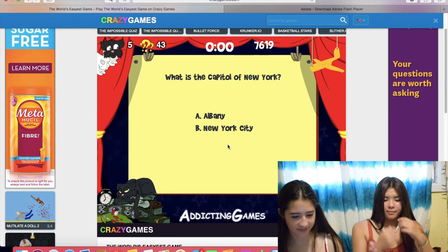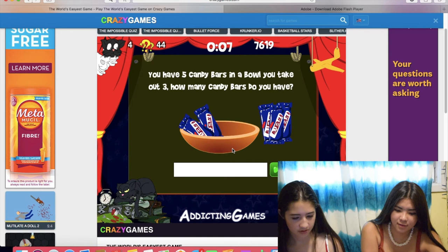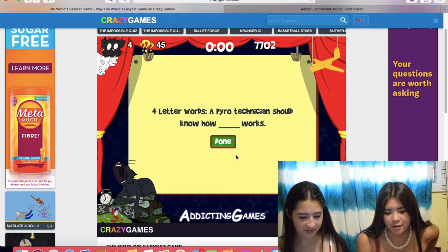What is the capital of New York? New York City. Oops, I didn't know that. You have five candy bars in a bowl. You take out three. How many candy bars do you have? Two. You still have five. Oh yeah, you still have five. There's five. They're smarter than the game.